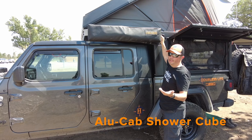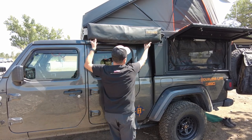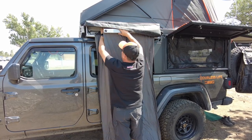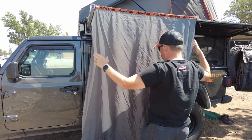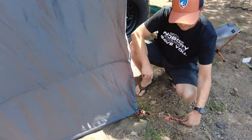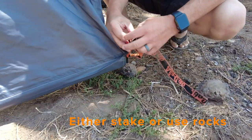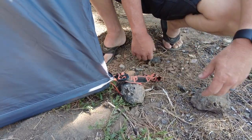Let's start with items that require personal privacy. That privacy is provided by our Alucab shower cube. Setting it up is really easy and doesn't take long. It sits in a little container, just unzips, flip it up, and there's a little cord that holds it in. At the bottom of the shower cube, we have straps — you can either stake them down, or if it's not too windy, open them up and put a little rock in to hold it in place.